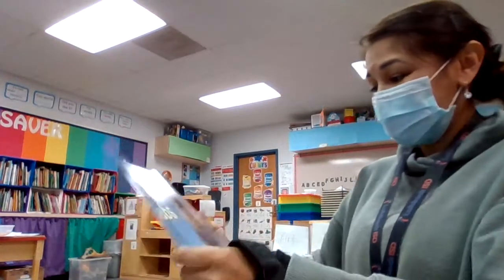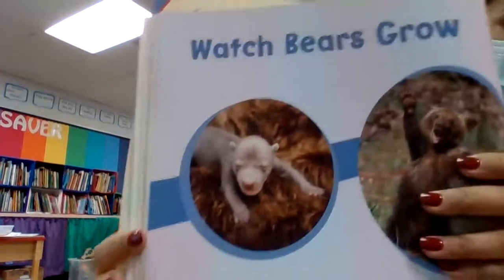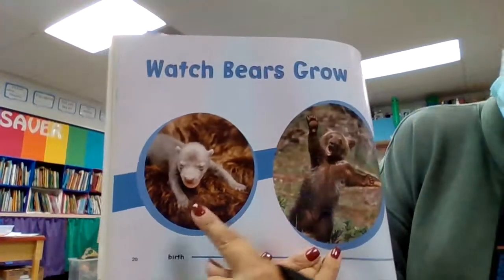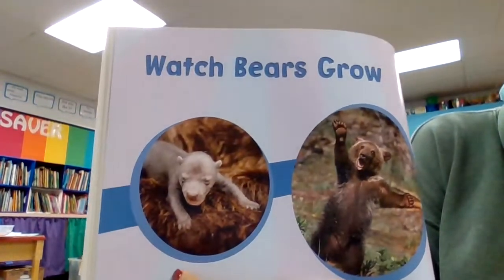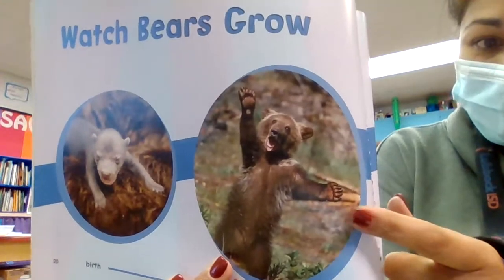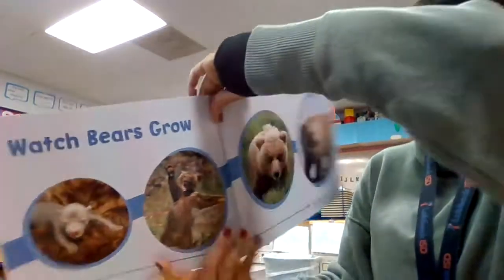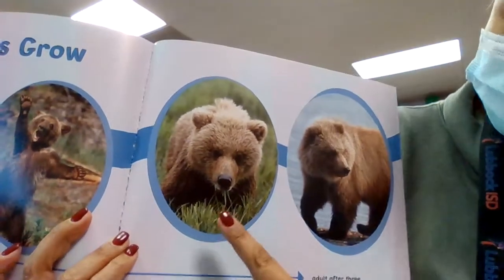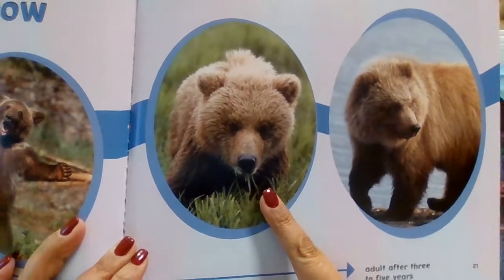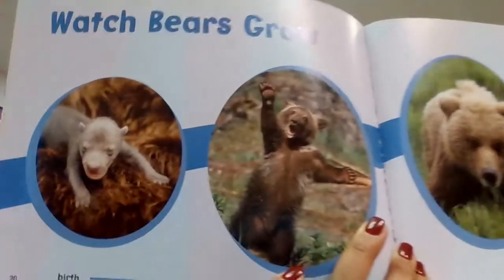What about bears? That's interesting. Let's take a look at a bear growing. This is a bear as a baby. Then that's a bear as a cub — that's what we call a baby bear, a cub. That must be a bear as a teenager. And that's what the bear looks like when they grow up.